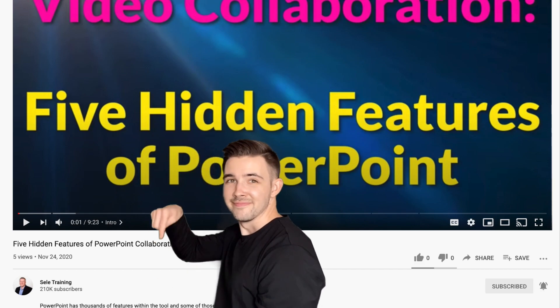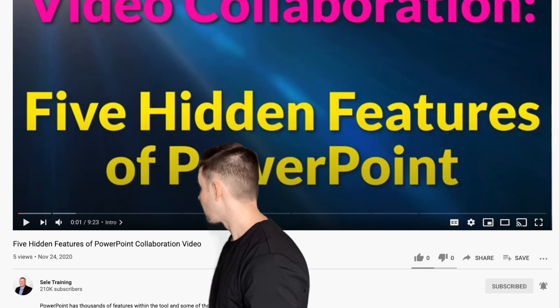There might be a few of these hidden features that you guys know about, but I guarantee there's going to be at least one that you don't know. So I really want you guys to go check out that video — it's going to be posted on Sealy Training's YouTube channel, and I have a link to that in the description below. Also make sure to subscribe to his channel — it's a big thank you for allowing me to do a collab on his channel.